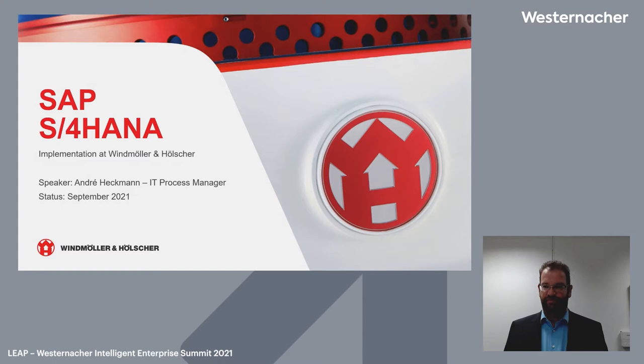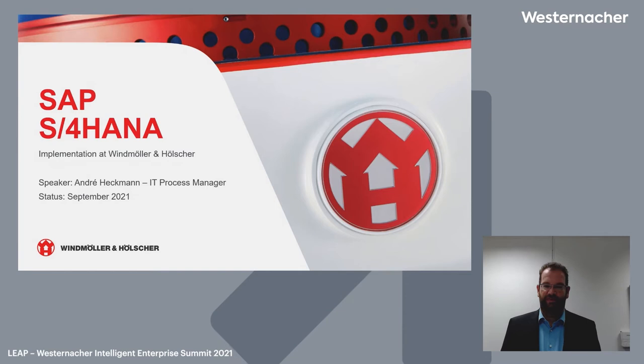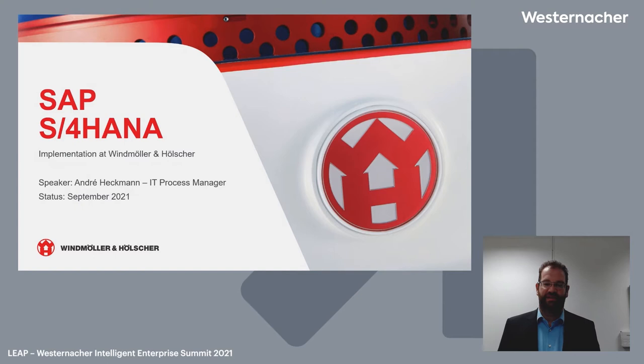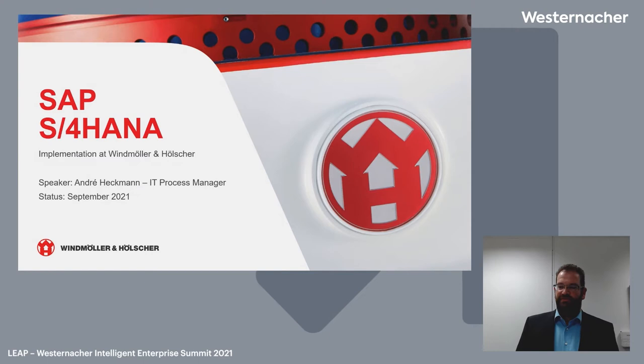Good day together. On behalf of Wintner & Hölscher, allow me to extend a warm welcome to you. Let me introduce myself. My name is Henry Heckmann, and I'm with the IT department of Wintner & Hölscher. I work as an IT process manager, responsible for logistics in the main part, and also for purchasing and manufacturing processes and their implementation in SAP.